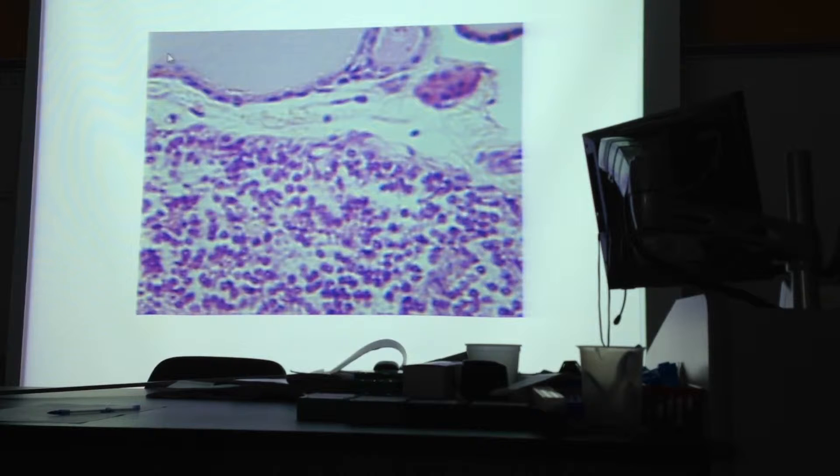Parathyroid hormone also stimulates the kidneys to reabsorb more calcium ions, to absorb more calcium from food in your intestine, and to form calcitriol, which is vitamin D3. Vitamin D is needed for the absorption of calcium — if you have a vitamin D deficiency, you've got a calcium deficiency as well, especially in children.